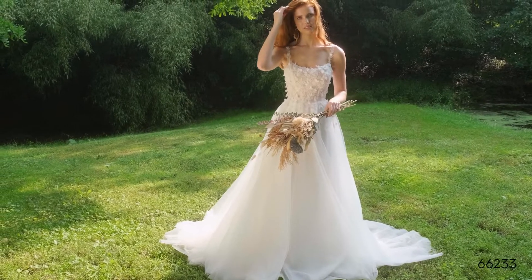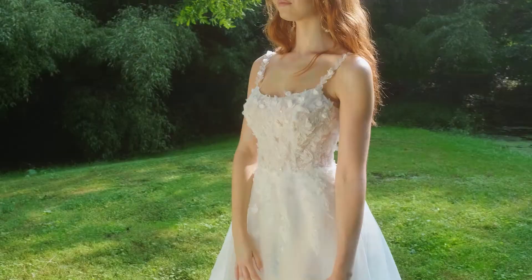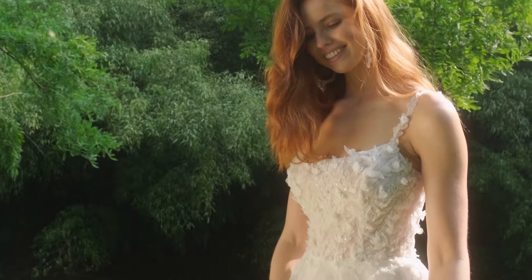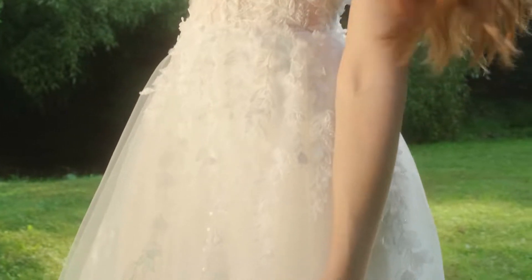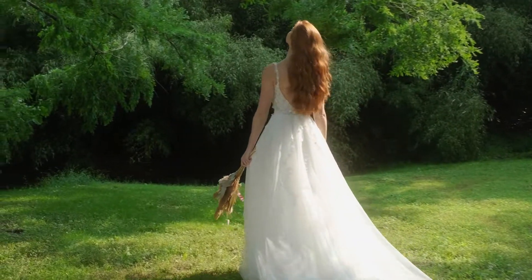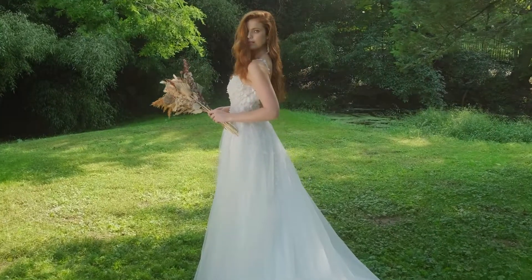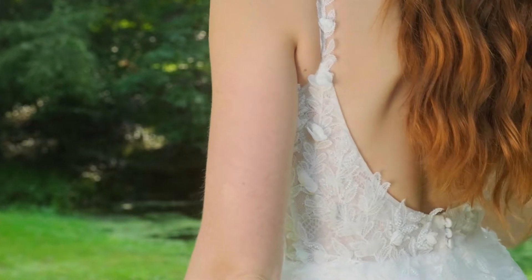Style 66233 is all about the movement. The A-line skirt makes your day feel effortless. A sexy, sheer bodice is lined with vintage Chantilly lace, while the scoop neck and back create a modern vision. Soft lace straps, delicate, sequined, and beaded leafy appliques with 3D chiffon petals accent the bodice. The appliques continue to float onto the frothy tulle skirt, complete with a chapel-length train.